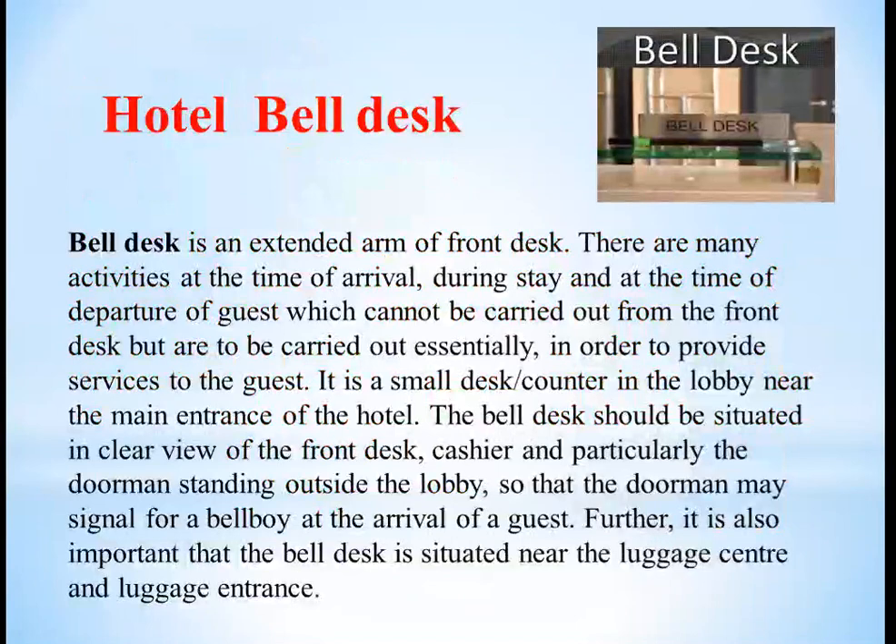Let us understand what is a bell desk. Bell desk is an extended arm of the front office. There are many activities at the time of arrival, during stay, and at the time of departure which cannot be carried out from the front desk but have to be carried out essentially in order to provide guest service. It is a very small desk or counter in the lobby near the main entrance of the hotel.